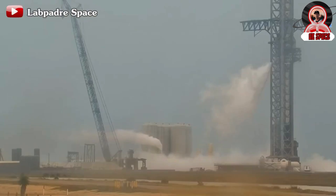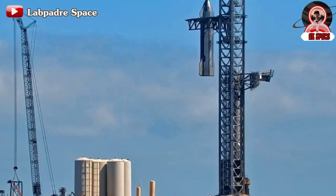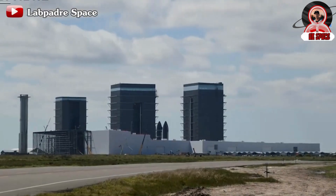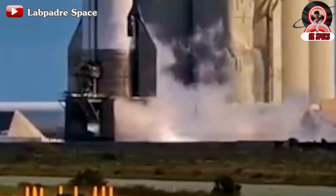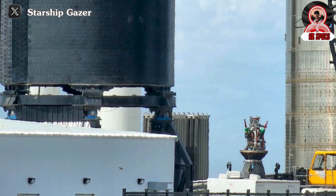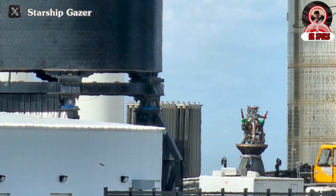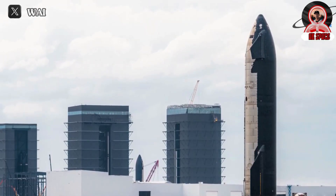With each step forward, the anticipation for Starship Flight 3 continues to build, and it's evident that the team is diligently working towards ensuring the success of this milestone mission. With Booster B-10 already positioned on the launchpad, the focus now shifts to S-28. There are two possibilities for the movement of S-28: it will either be transported directly to the launchpad to be stacked with B-10 for the wet-dress rehearsal, or it could be moved to the production site for potential fixes related to previous wet-dress rehearsal tests.